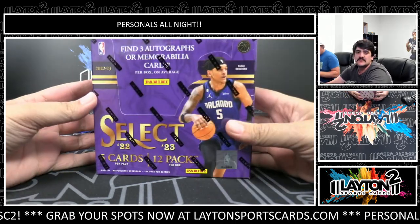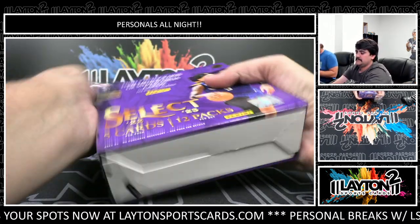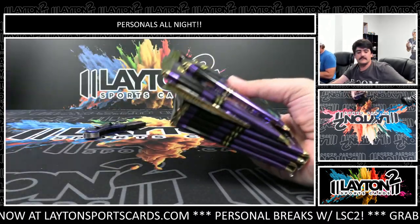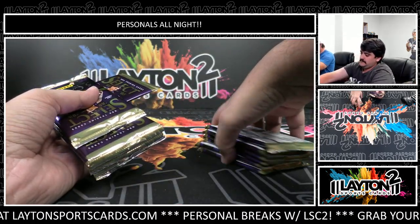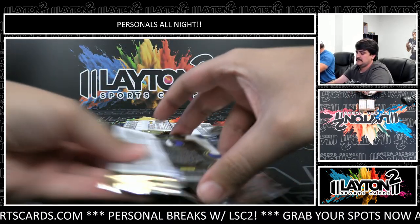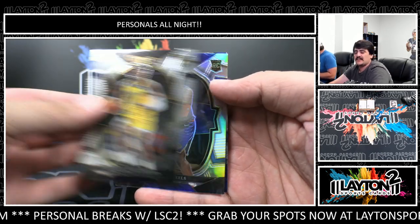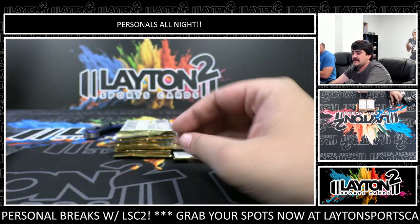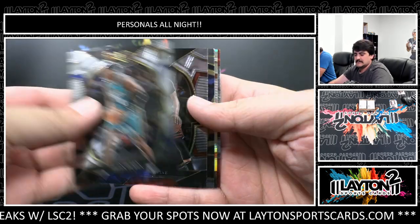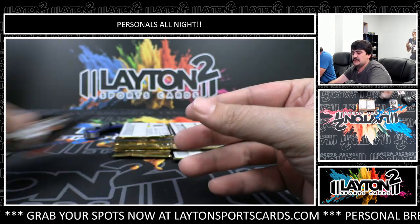Alright Jeffrey, one box left - 2022-2023 Select Basketball, good luck sir. Hey James, how you doing. There's a rookie Concourse or Concourse Ben Mathurin silver rookie, Trevor Keels. There's a Chet Holmgren Future rookie. Silver Kevin Durant. Musa Diabate rookie base.